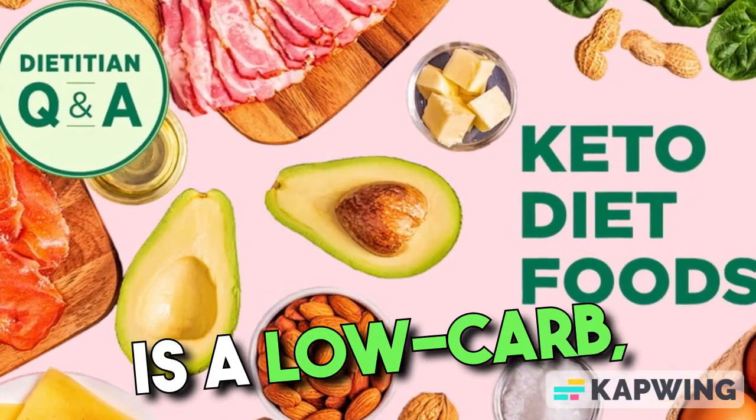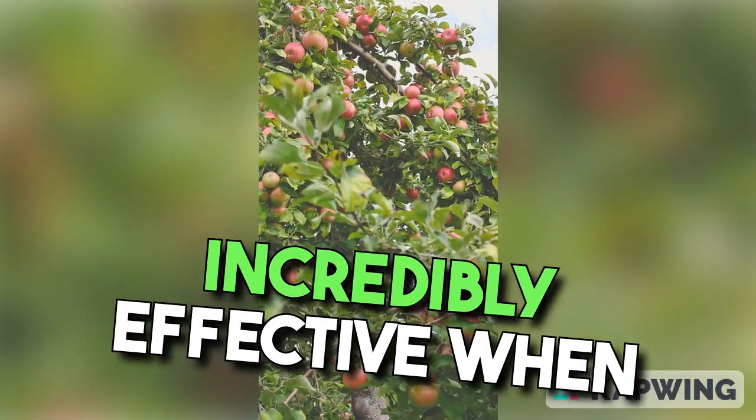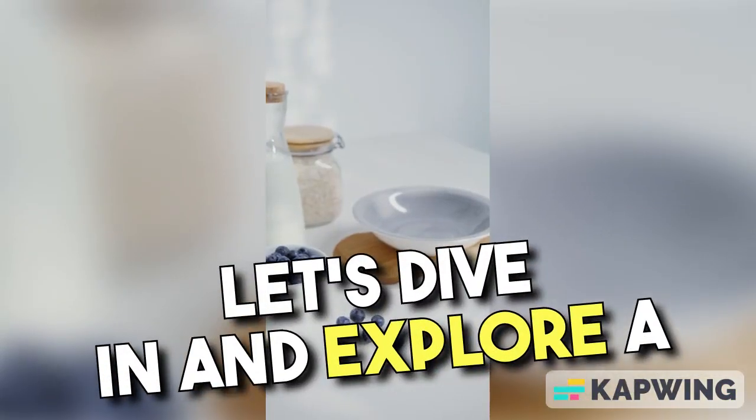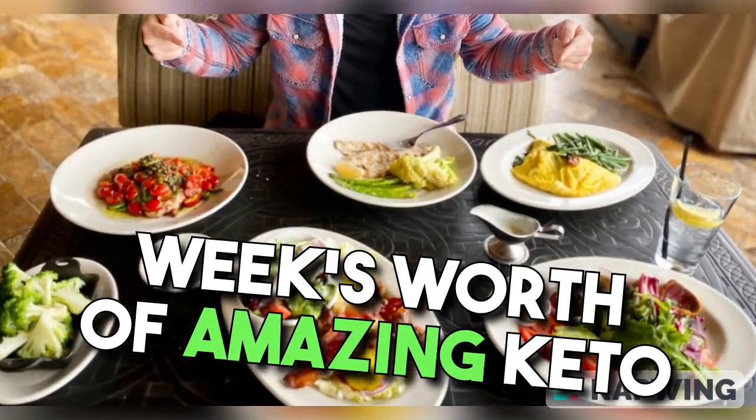The ketogenic diet is a low-carb, high-fat diet that can be incredibly effective when done right. So, let's dive in and explore a week's worth of amazing keto meals.